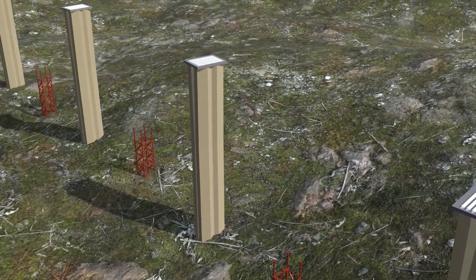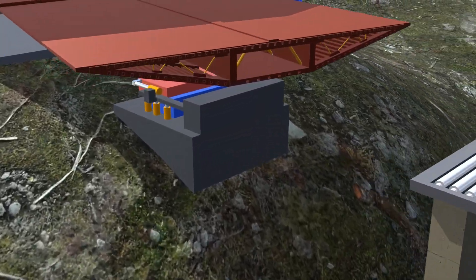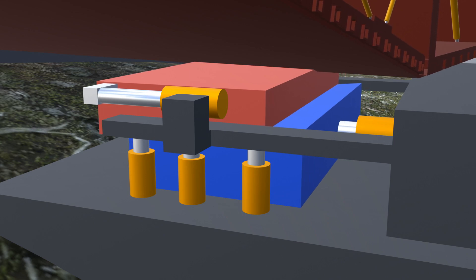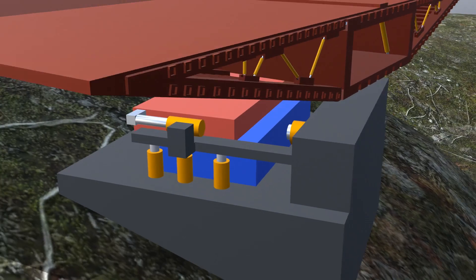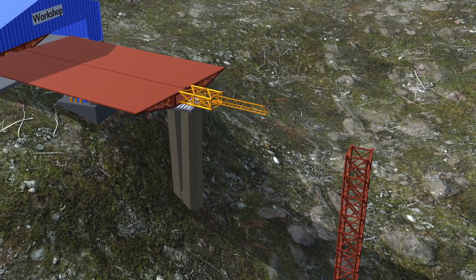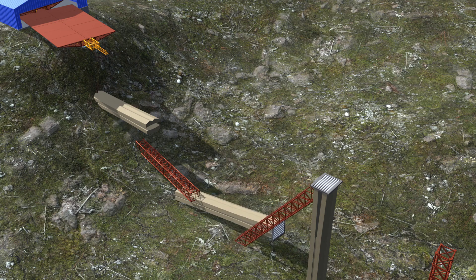Large temporary steel towers were erected between the pylons to provide support as the deck transitioned from one pylon to the next. A powerful hydraulic system was installed at the starting point to lift and push the deck forward. The system's operation was complemented by a lightweight steel nose attached to the front of the deck, which would first reach the pylon and provide mechanical support to the rear section, ensuring stability throughout the process. However, one by one, the whole pylon collapsed.